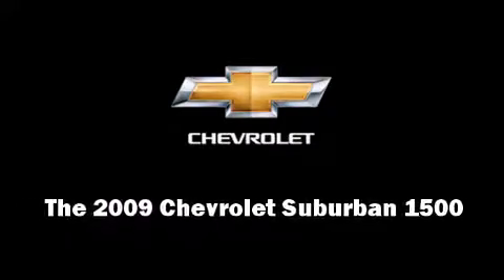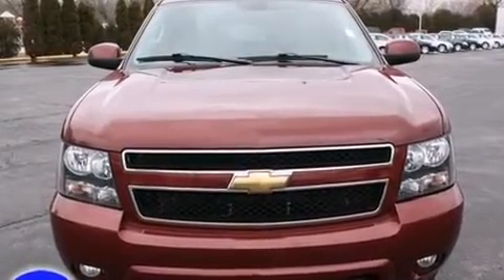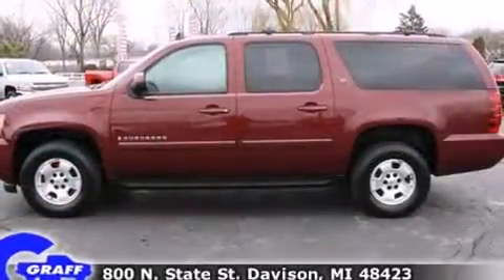Take command of the road in the 2009 Chevrolet Suburban 1500. With just over 30,000 miles on the odometer, this four-door sport utility vehicle prioritizes comfort, safety, and convenience.